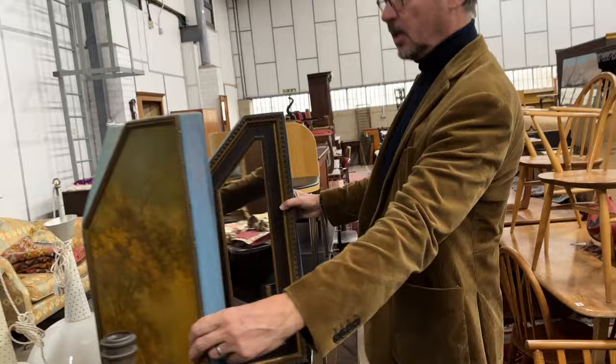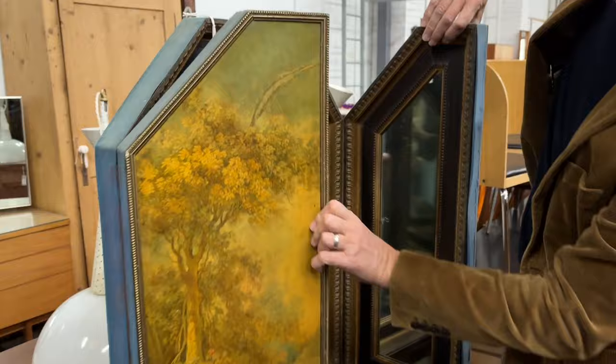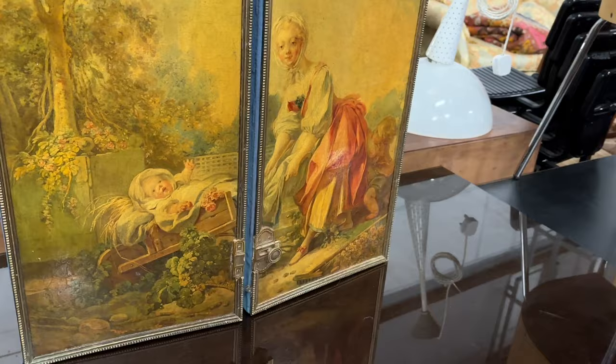We'll go and have a look in the warehouse to round off. So here we are in the warehouse. How about a triptych mirror? Look at that — that's parcel gilt, heavy dark surround. But the real key to it is when you close it. It's decorated with a mother and baby in a wheelbarrow — don't do this at home, mothers! So that's unusual. That's lot 1082.